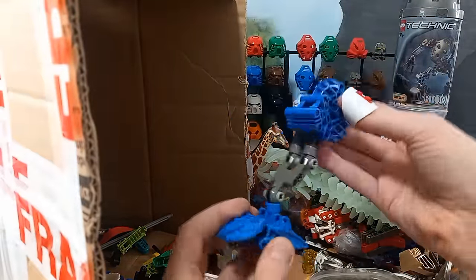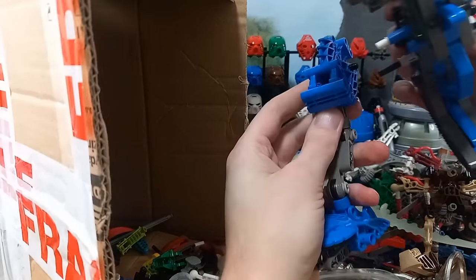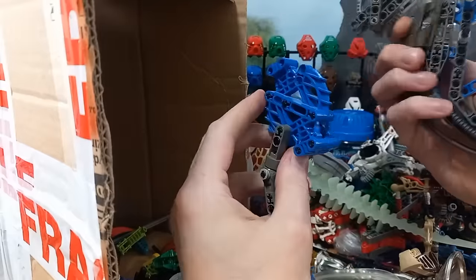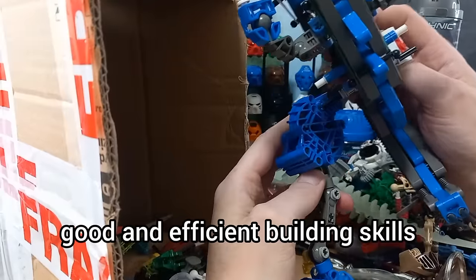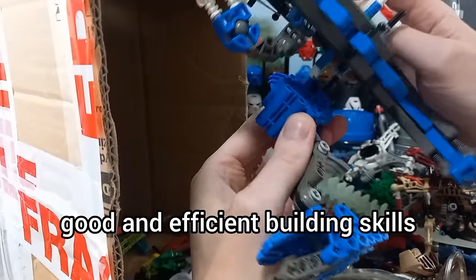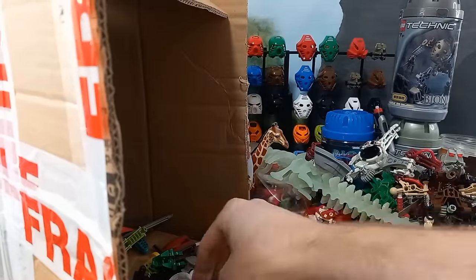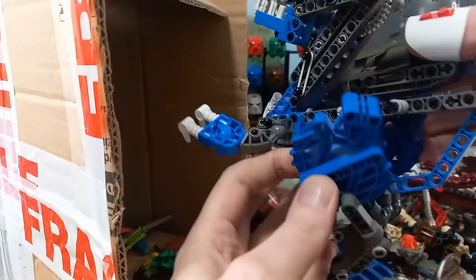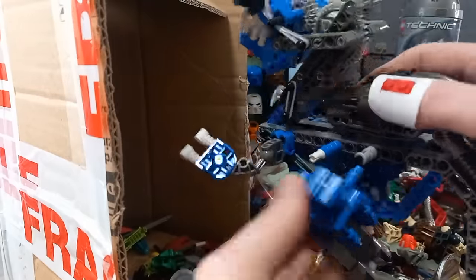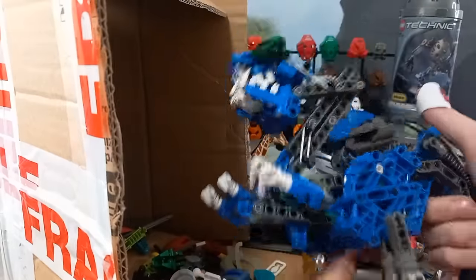That's Kadok again — let's try and get these bits attached. How do you plug on? Got there in the end. And with the other leg — there we go.